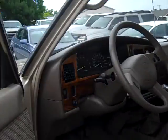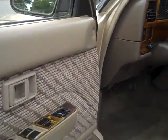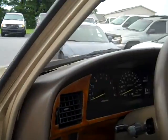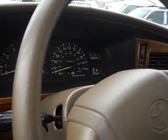It's got a load bearing rack, power windows, power door locks, power mirrors, wood grain dash, tilt wheel, and cruise control.